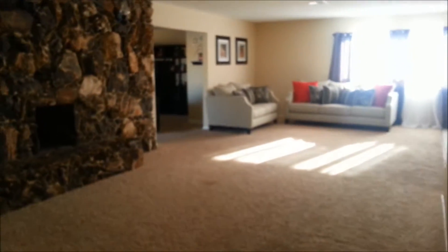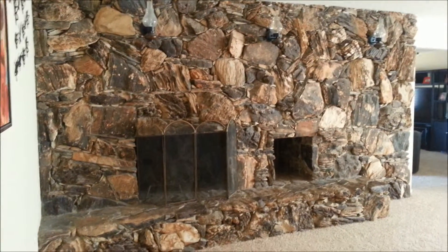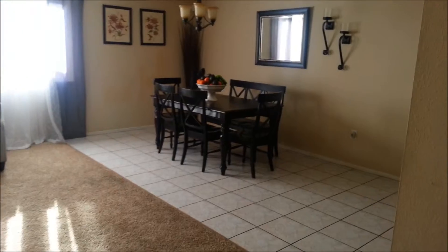Let's check out this large living room, or kind of another family room here. Real wood burning fireplace — it's rare these days to find these kinds of things. Dining area with tile.